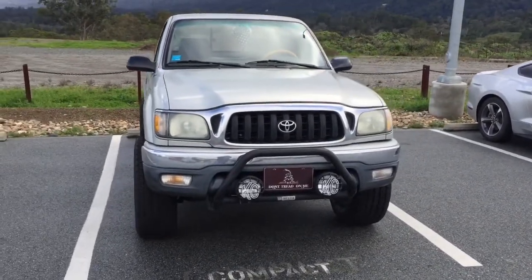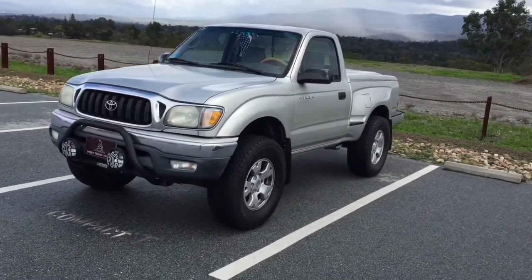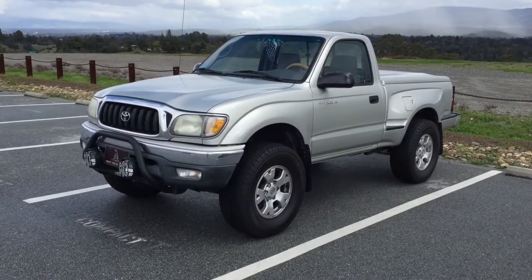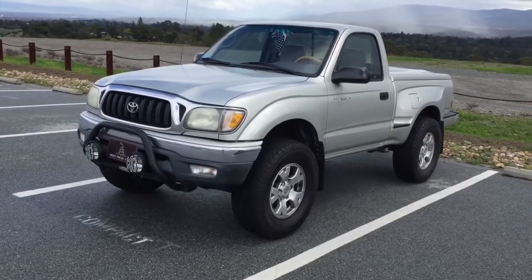Like I said, this truck is in fact at stock height. I do plan on lifting it six inches, but I'll get deeper into that in another video. For the meantime, let me just give you a look at what I've done to this truck so far — it's not much, but it's what's done so far. Stay tuned for more.